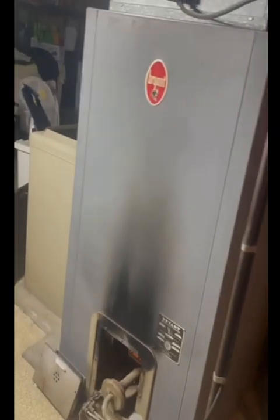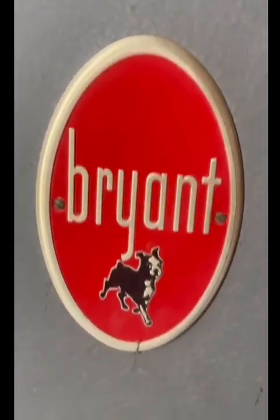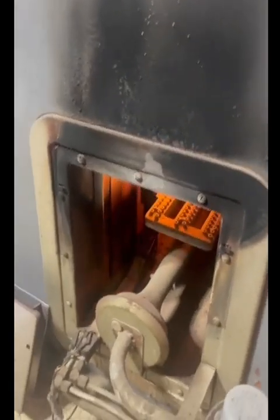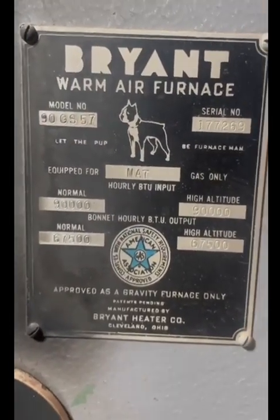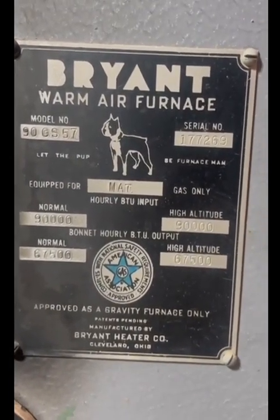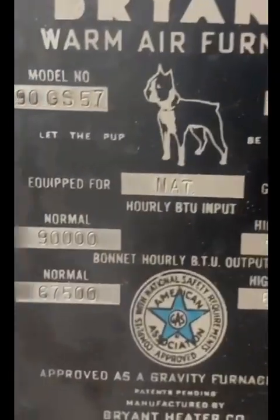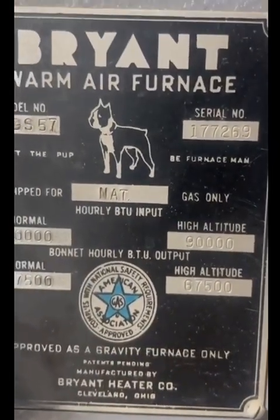What we have here is a treat. Look at this — no limit there. A Bryant. Check out the dog. That is really cool. And down here, here's a Bryant. Here's the model and serial number. 90,000 BTU input. Look at that — normal and high altitude, the numbers are the same. That's interesting. You can see we just haven't cleaned it in a long time, but man, is this a pretty furnace.